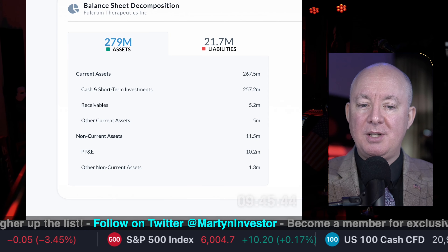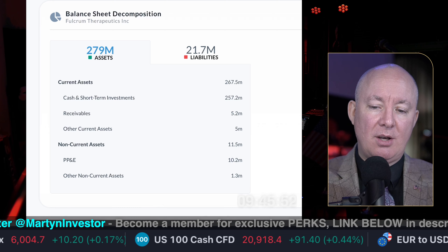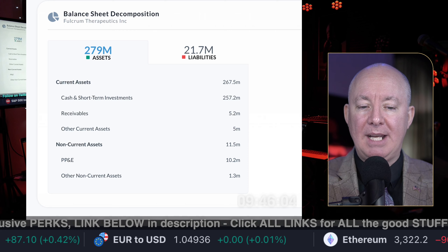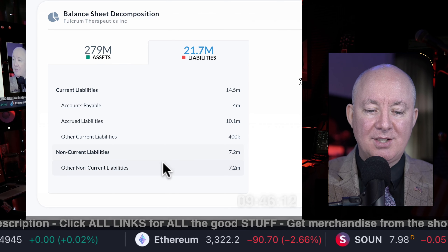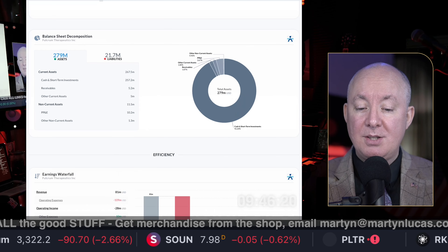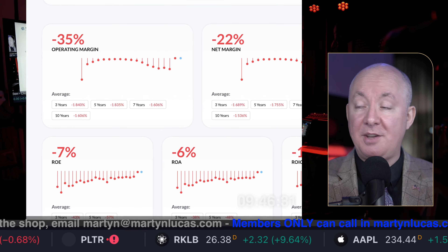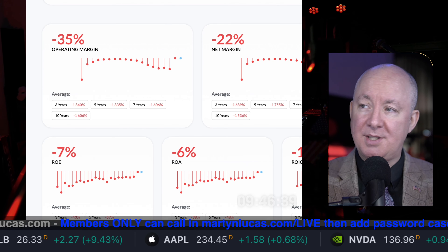Let's look at the balance sheet. Assets: $279 million, of which the vast majority is cash — they're basically just a bank right now, not doing anything, not making money, waiting for more breakthroughs. $257 million in cash. No long-term debt, no short-term debt — the balance sheet is okay, but they're not making any money. I'd rather buy it on the news of something breaking than just buy it because you can. There are thousands of these stocks sitting at the bottom going nowhere — it's a gamble whether they're going to hit or not.